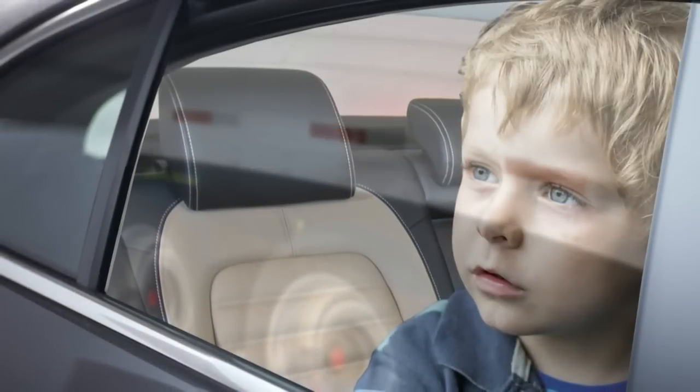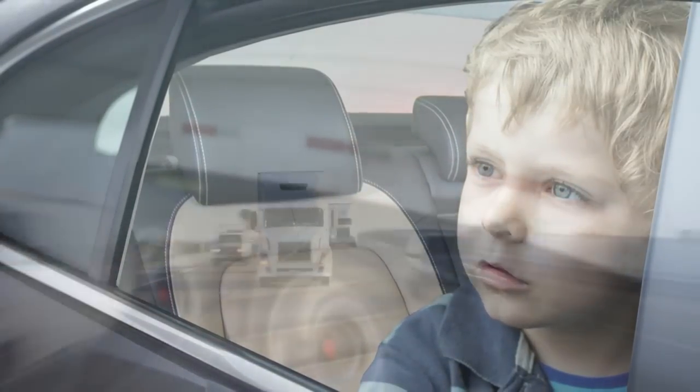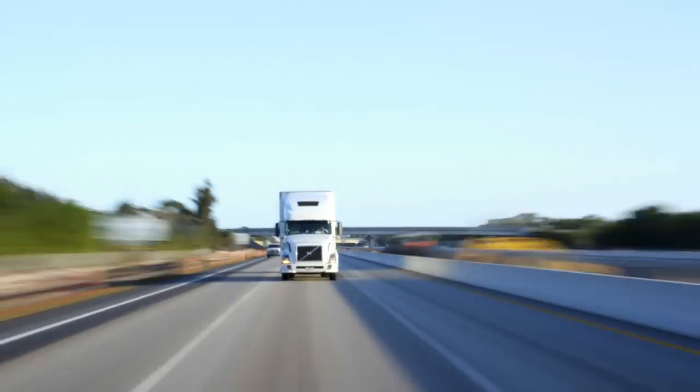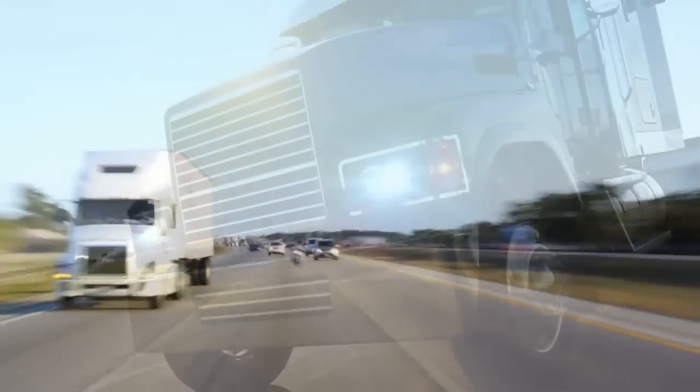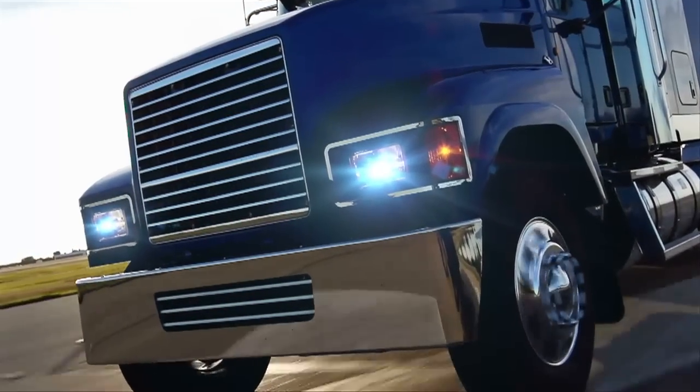At Stemco, the most important cargo on the road isn't in your trailer. For more than 60 years, safety has driven Stemco to be a leader in the design, manufacture, and distribution of advanced, innovative products for the commercial vehicle industry.